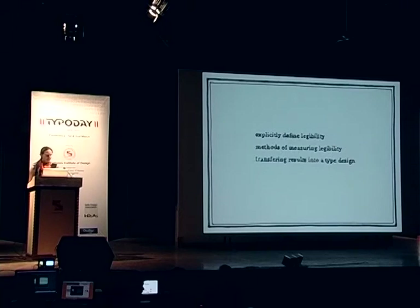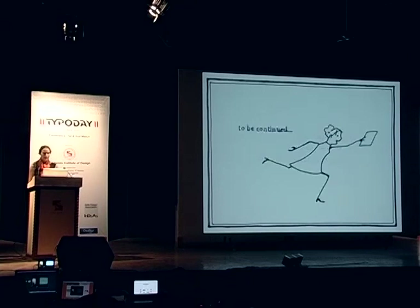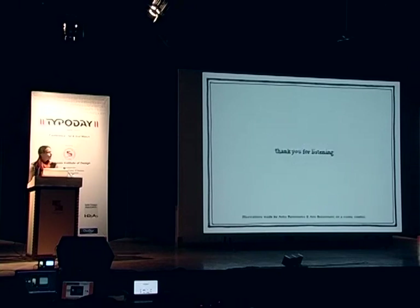This final slide shows the three main purposes of my study: it was necessary to come up with an explicit definition of legibility; it was necessary to develop methods of measurement that could be linked to the reading problems of children with low vision; and when translating these results into a typeface, it was important that a designer carried this out. To be continued — I am setting up new legibility research in line with my PhD study. Thank you for listening.